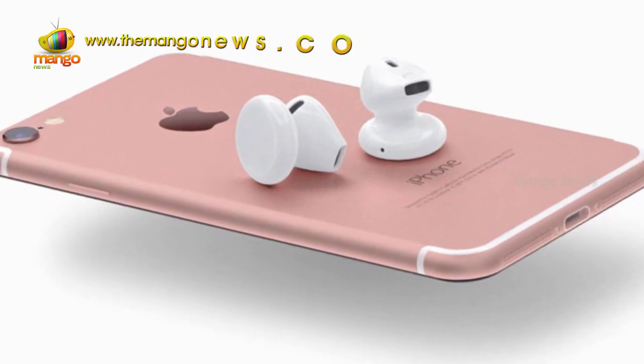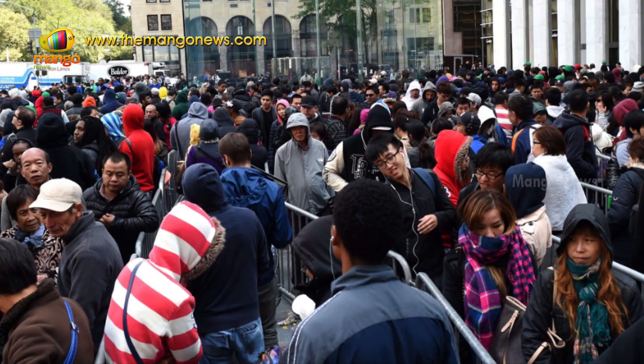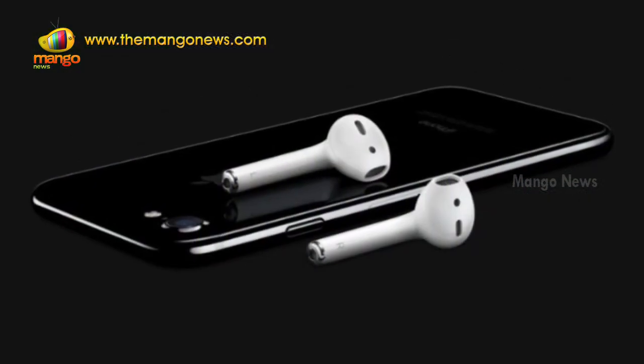Apple had just launched what looks like tampons for your ears and an iPhone that looks exactly the same as every single earlier model. While iFans were trying to rejoice, Android lovers were pestering them with a list of the features the iEmpire had stolen yet again.